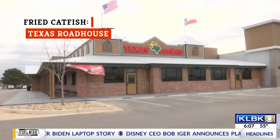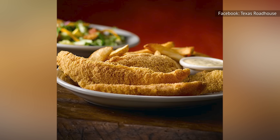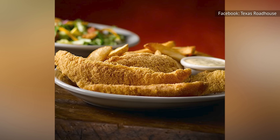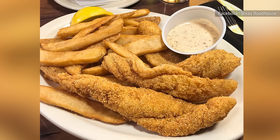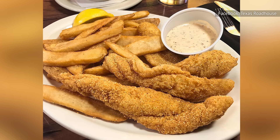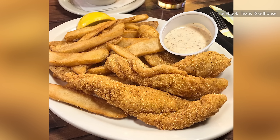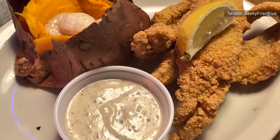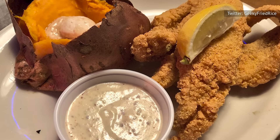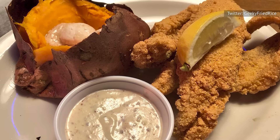Most people probably don't frequent steakhouses for the awesome fried fish, but at Texas Roadhouse, trying the fried fish is something you'll definitely want to consider. According to a server at Texas Roadhouse on Reddit, the fried catfish served there is nothing short of amazing. It's even paired with an out-of-this-world creamy tartar sauce, taking its flavor over the edge. Those with a palate trained to discern fresh fish from previously frozen may find themselves pleasantly surprised at how truly fresh this steakhouse catfish actually tastes.